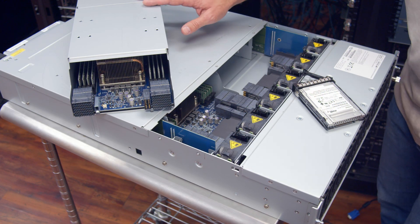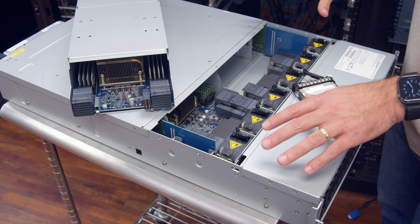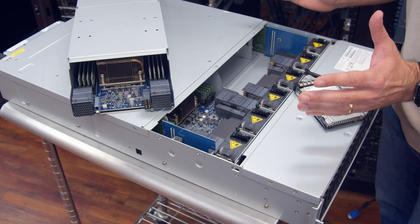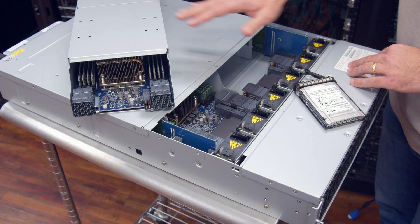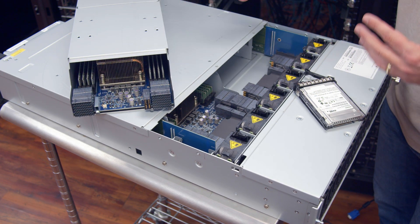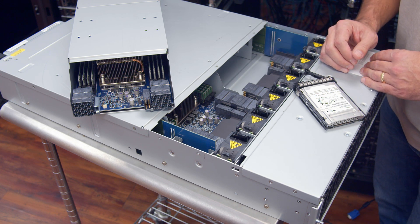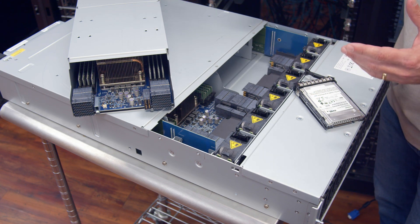I've gone ahead and yanked one of the compute nodes from the back, and we'll take a look at that in a second. We've pulled off the top of this midsection, which shows the replaceable fans. After that, it's pretty spartan — and that's a good thing. We've got these connectors that connect to the compute nodes, and there are no cables, no mess. It's a really tidy and tight solution, great for airflow over the CPUs and components inside.